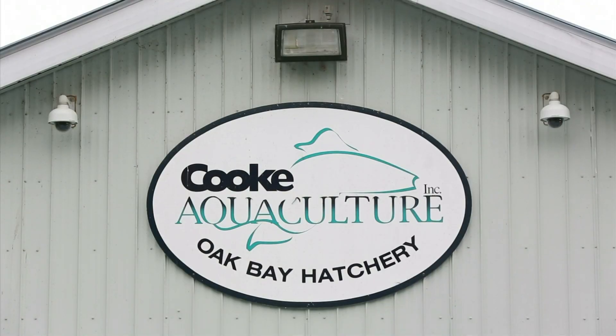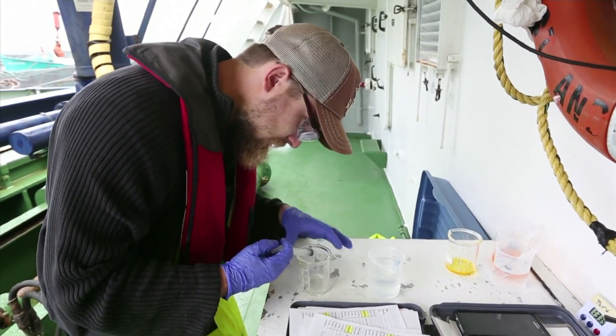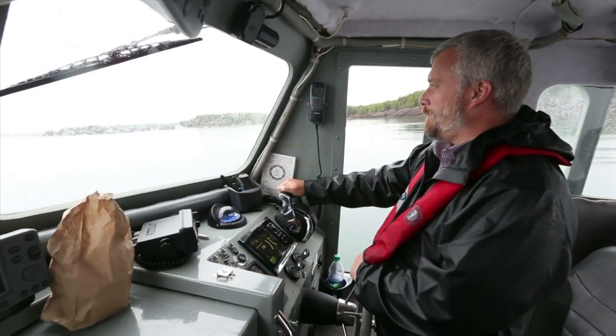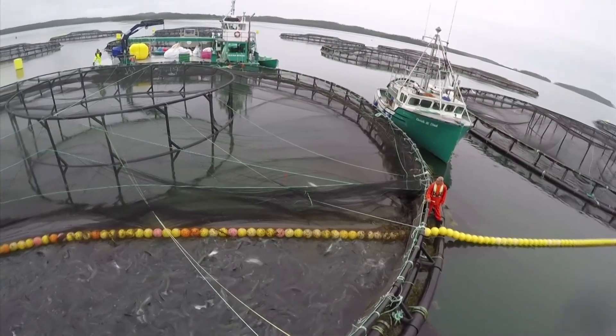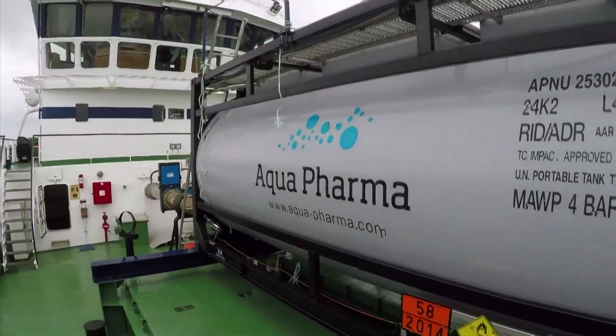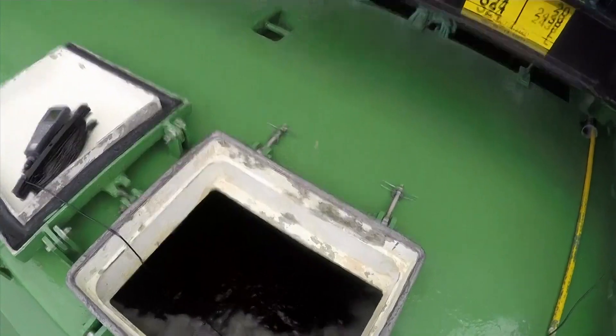Cook Aquaculture, a Canadian company operating in New Brunswick, is trying several methods to kill the lice and save the salmon. On board the Colby Purse, 10,000 fish at a time are pumped into a solution of peroxide and water. It kills most of the lice, although it can also stress and kill some of the fish.